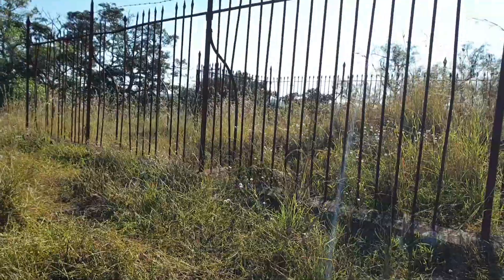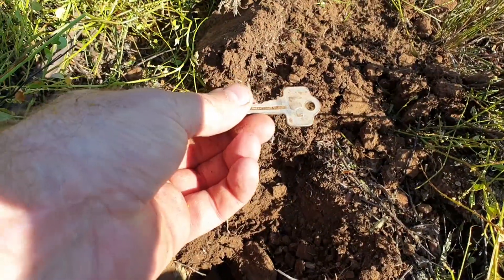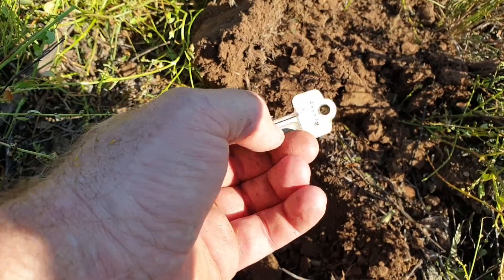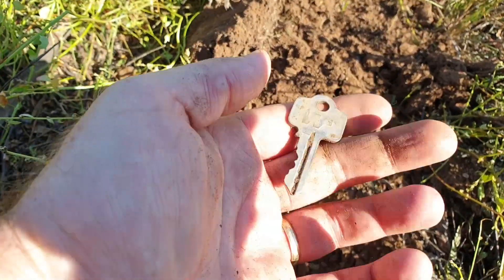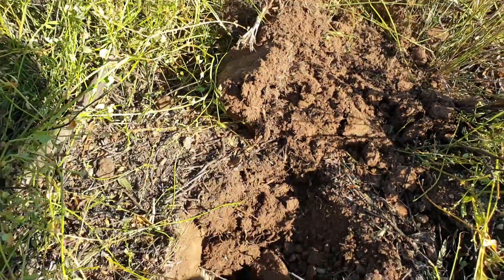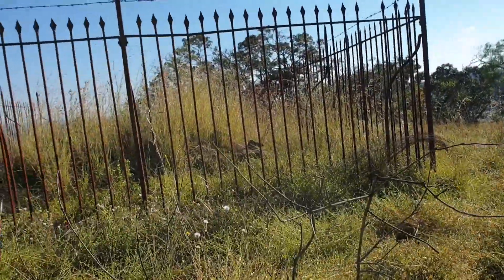I'm just next to the tomb here, and out of this hole I found a fairly modern key. It has a number on it, so someone's been up here and dropped stuff, which is a good sign. Anyway, we'll keep going.